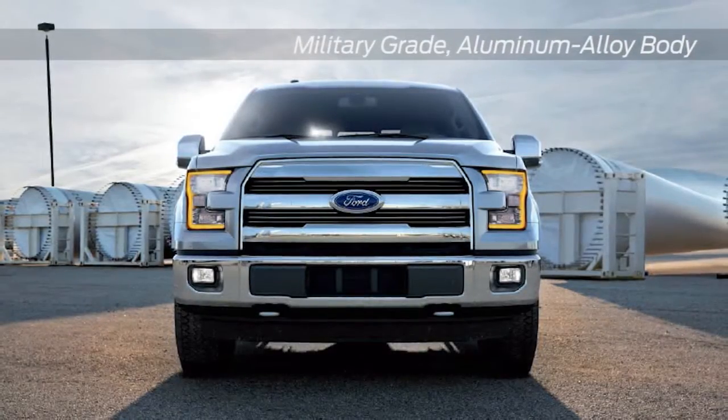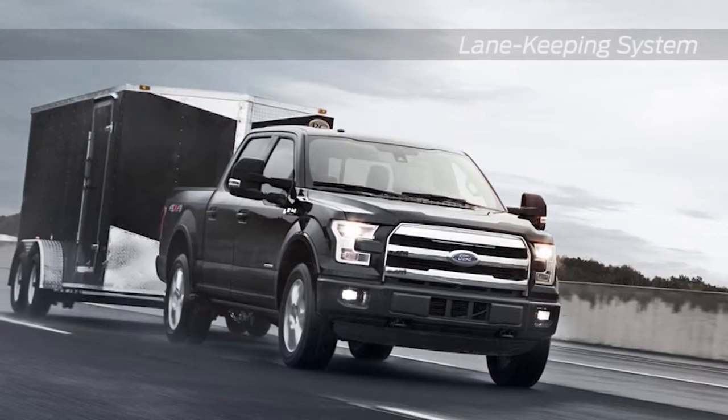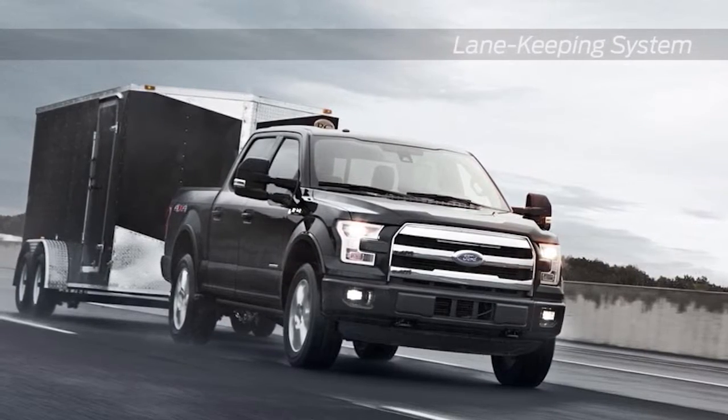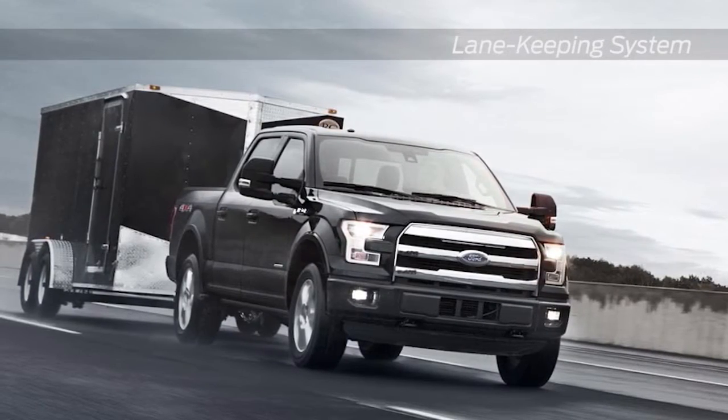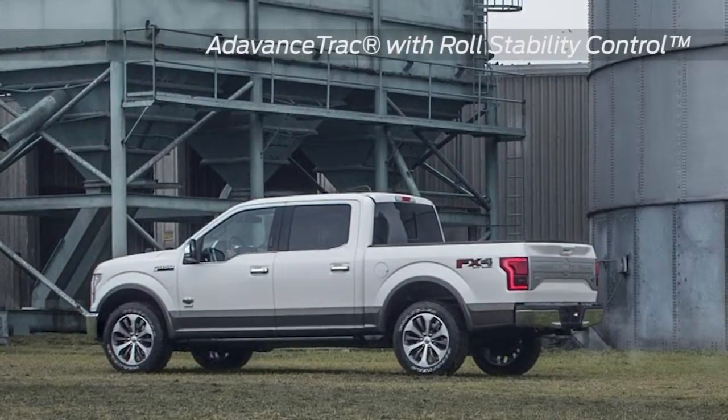There is an assurance that comes with driving the F-150, surrounded by a sturdy steel safety cage and equipped with safety features such as a safety canopy system with side curtain airbags, AdvanceTrac with roll stability control and curve control — to give you the peace of mind Ford is known for.